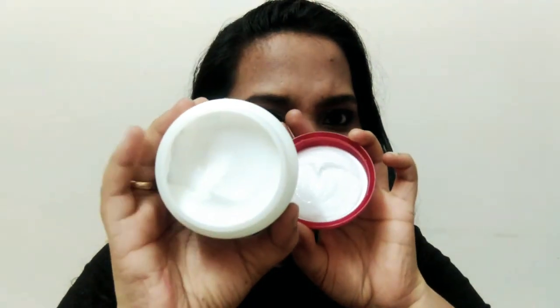Next is the L'Oreal Paris Total Repair 5 Mask - this is a hair mask. I have used L'Oreal Paris shampoo, conditioner, and serum before. I even did a smooth silk straight hair video. I bought this purple L'Oreal mask now. It is 200ml and costs around 365 rupees - I got it for around 300. It is white in color, same as shampoo texture.